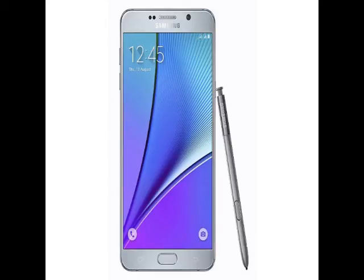The 64GB variant of the Galaxy Note 5 dual-SIM smartphone is also due to launch in India soon, and is expected to bear a Rs. 57,400 price tag.